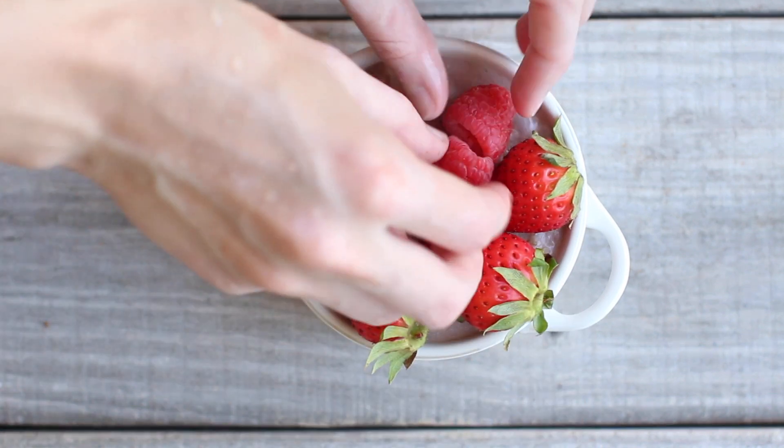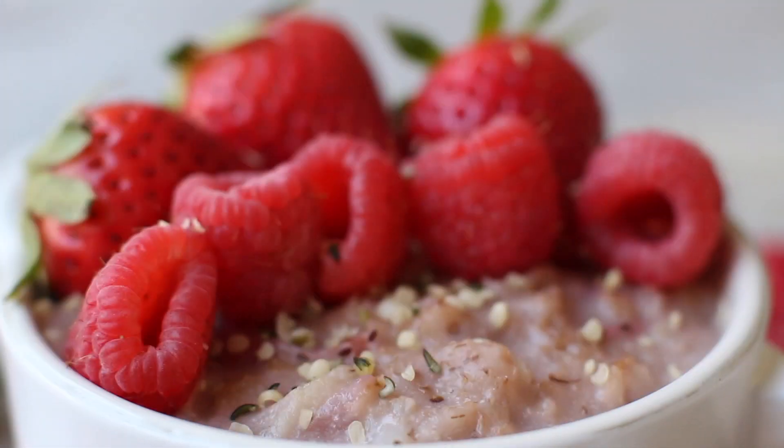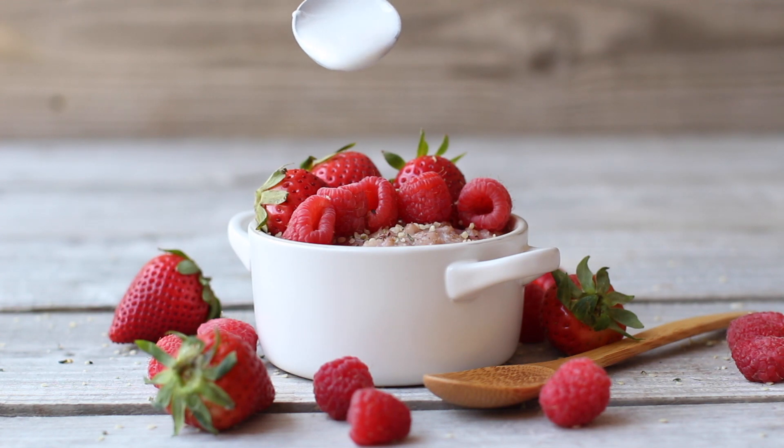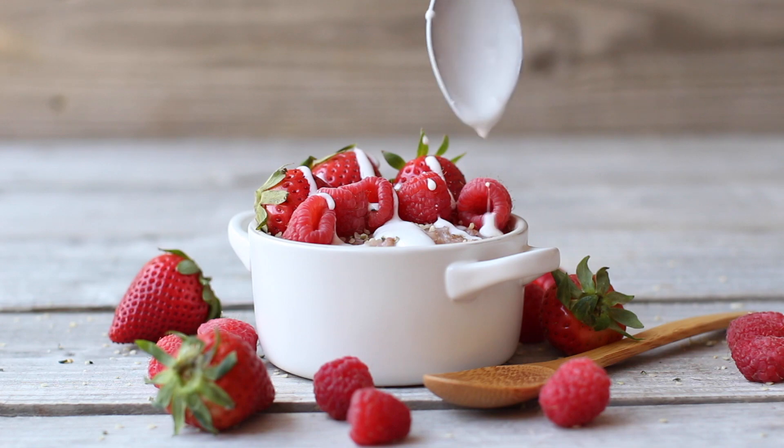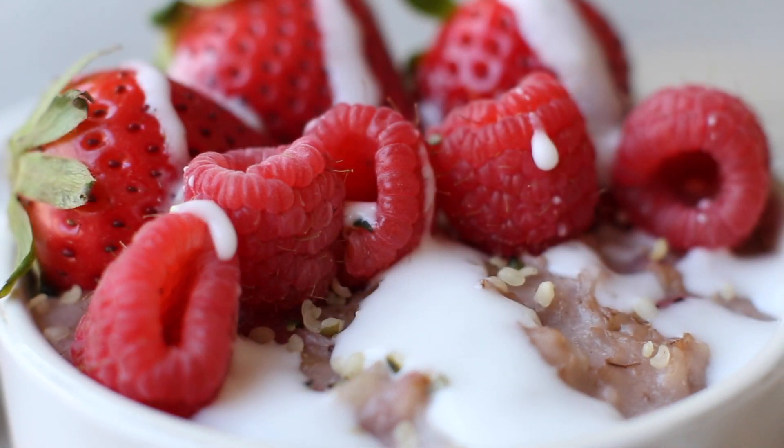I just topped mine with some berries and a sprinkling of hemp seeds, because it just needed something sprinkly on top, and I drizzled a little bit of coconut milk on top just to look pretty and make it a little extra creamy and special. That's all completely optional though — you can top it with whatever you want.